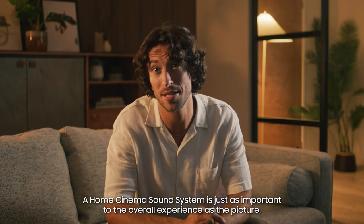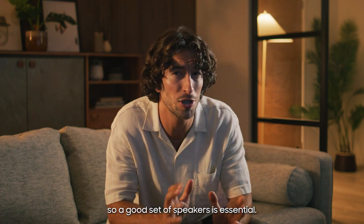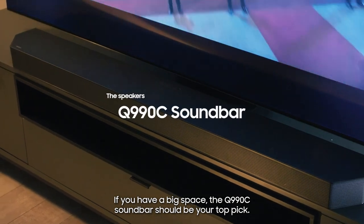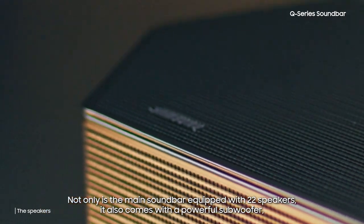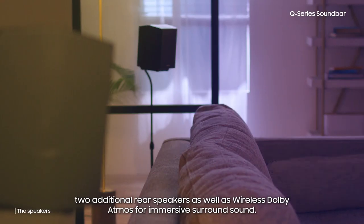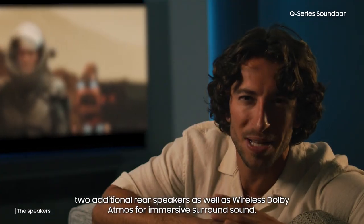A home cinema sound system is just as important to the overall experience as the picture, so a good set of speakers is essential. If you have a big space, the QN900C soundbar should be your top pick. Not only is the main soundbar equipped with 22 speakers, it also comes with a powerful subwoofer and two additional rear speakers, as well as wireless Dolby Atmos for immersive surround sound.